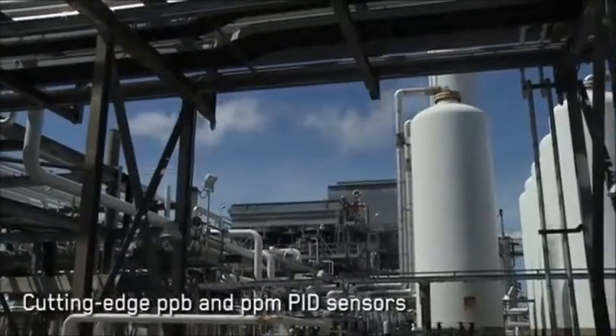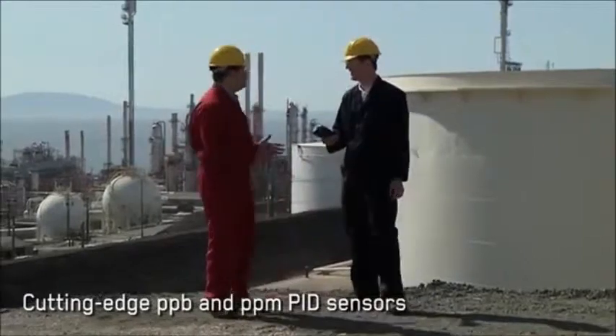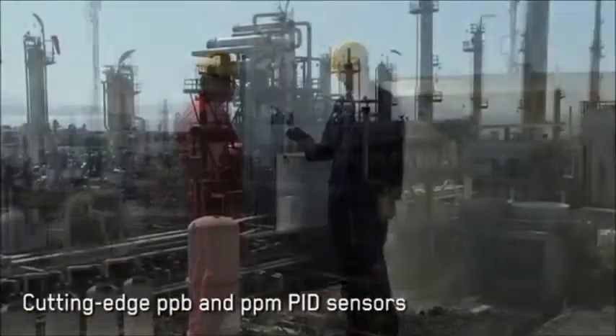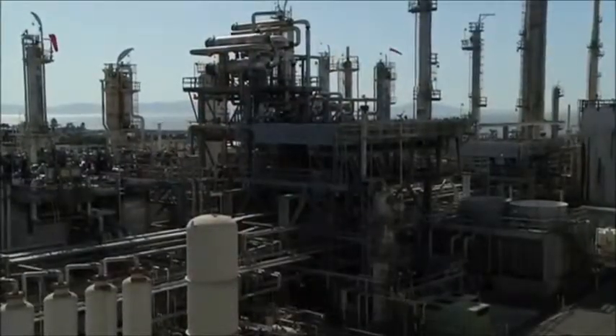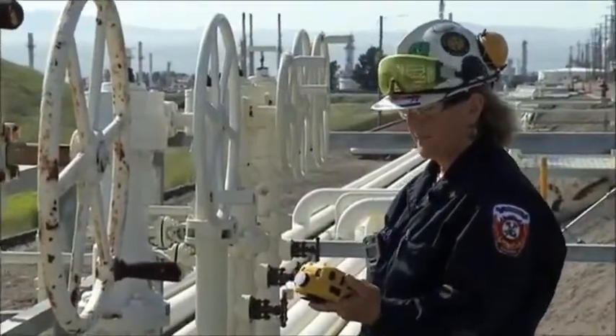The RAE System's cutting-edge patented photo ionization sensors allow dependable linear detection in the parts per billion to parts per million range for a variety of volatile organic compounds that are virtually undetectable by any other means.